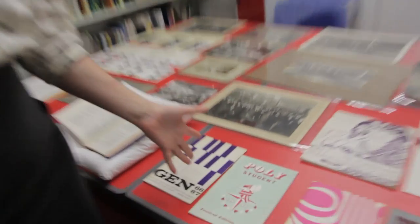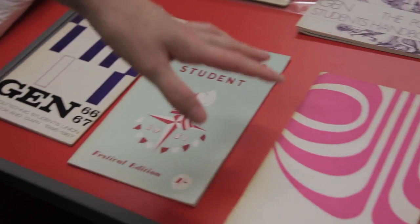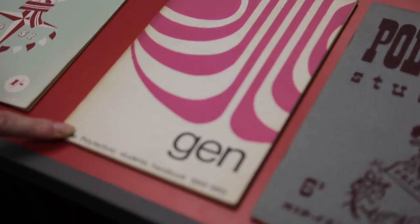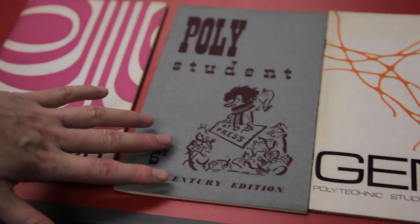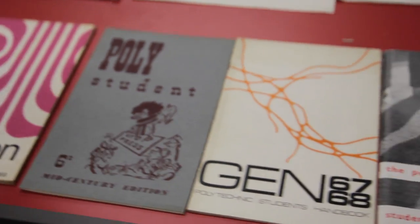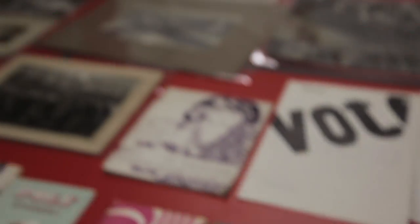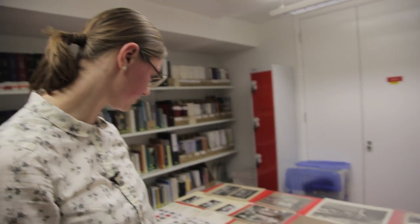These are some of the booklets and magazines that were produced by the Students' Union from the 1950s onwards. Some of these include handbooks produced to show students what they could expect from their new life in London, and some are general magazines talking about what's going on within the university. They're a really great resource for people to learn about what previous generations of students have done, and the graphics and pictures within them are a great resource for students.